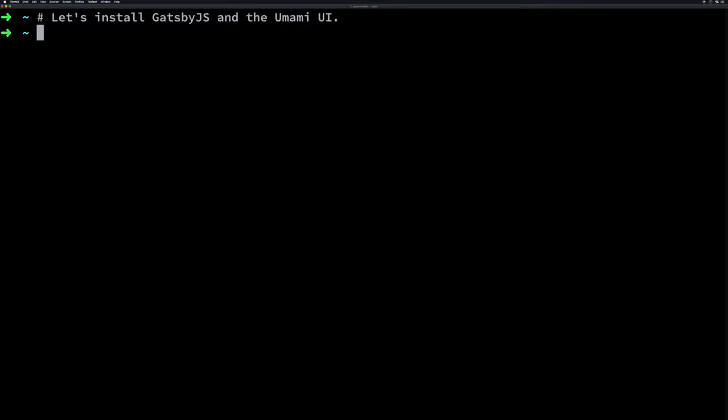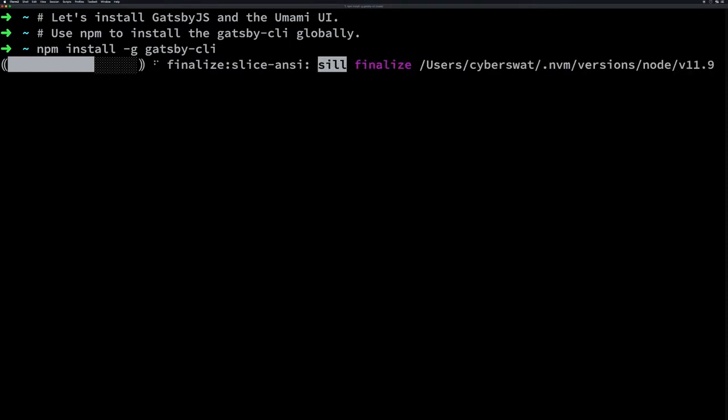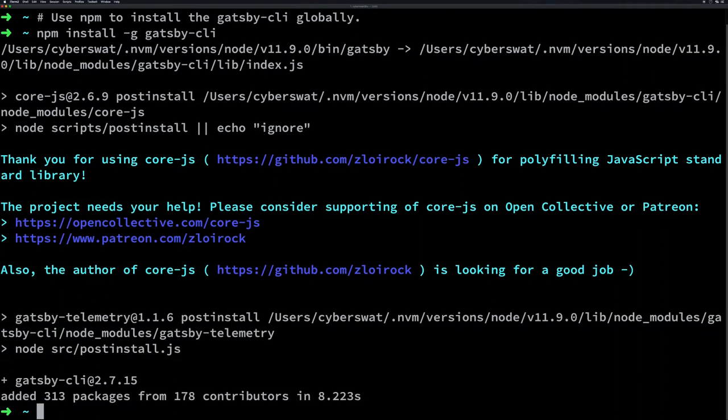Going through and taking a look at installing Gatsby via NPM install. We're going to install it globally so that it's available to all of our other projects.